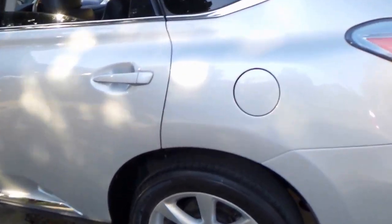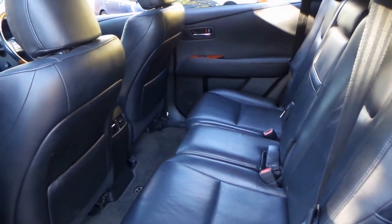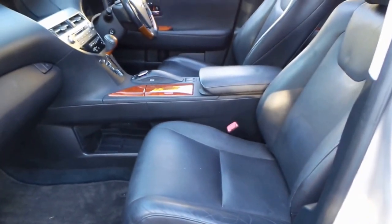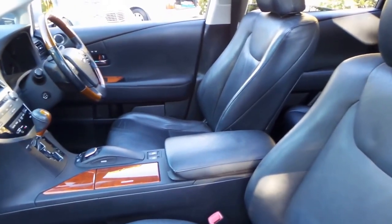The good thing about these cars is they offer all the features of a European car, but you get the reliability of a Japanese car and they generally come with a lot more features. For example, if you're looking at a 2009 Mercedes, you're certainly not going to get radar cruise control unless you opt for it or you get an ML63.